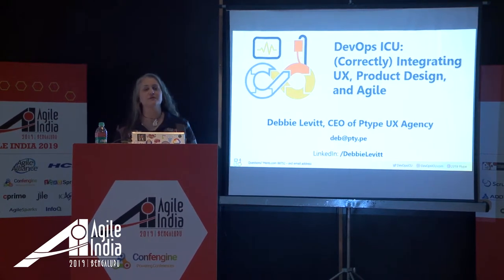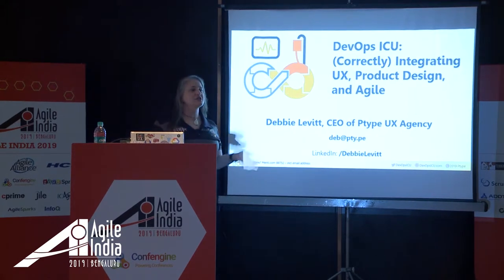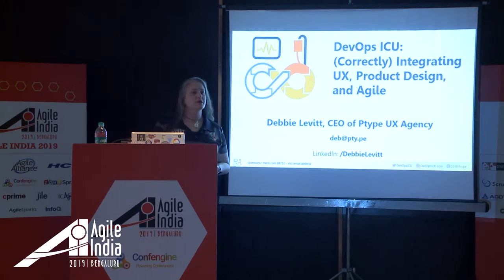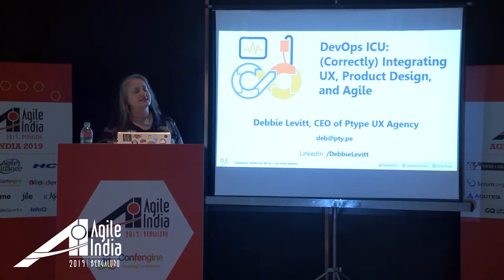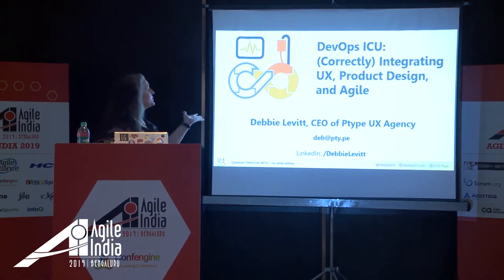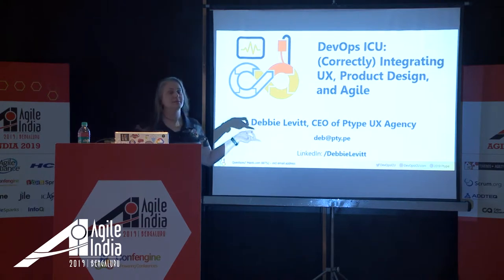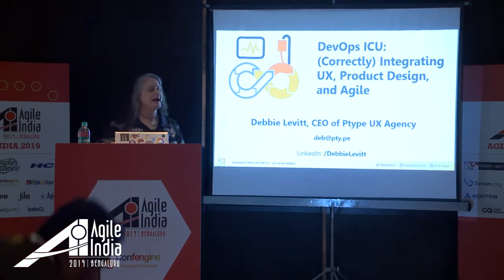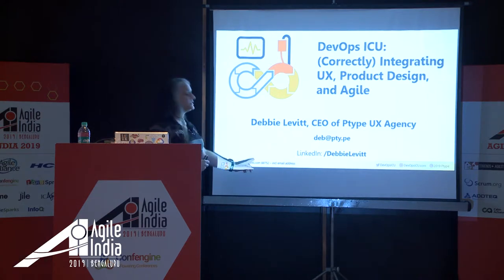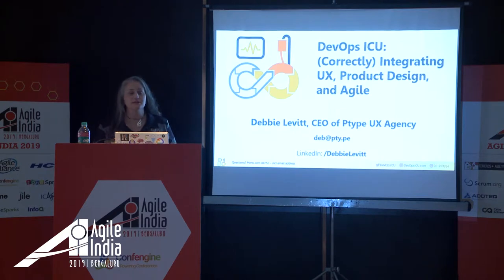In addition to typical UX projects, we also work with companies on helping them get UX up to speed — whether they need help with processes, staffing, or other things. Everyone's welcome to add me on LinkedIn; just write me a note so I know I met you here, otherwise I think you're a salesperson. If you have any questions you can certainly email me.